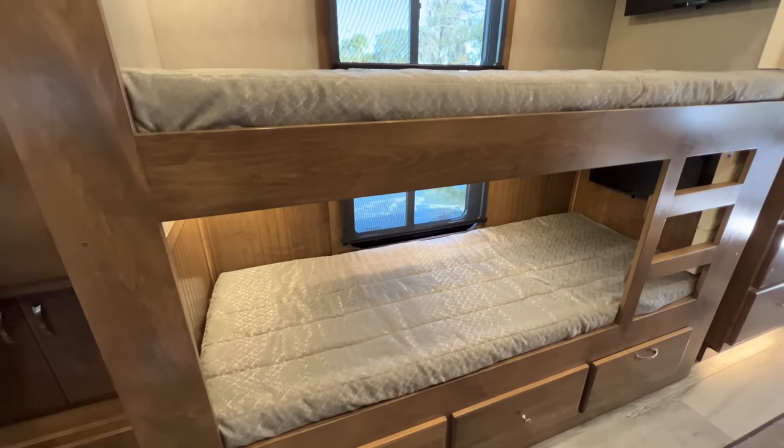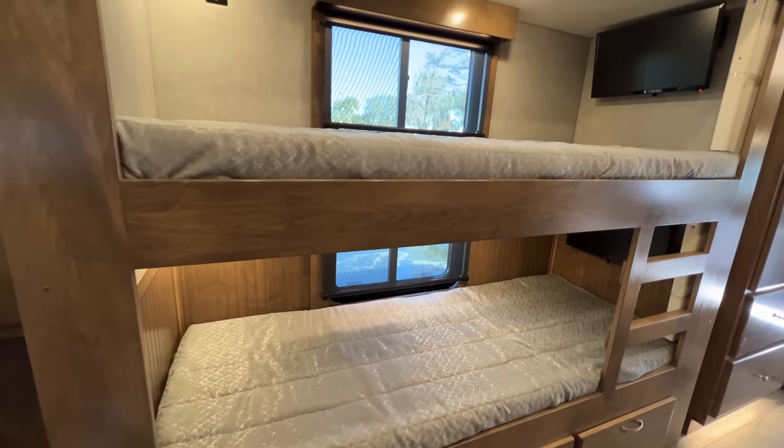This coach has a bunk bed setup. Show Hauler does many coaches with bunk beds and also couples coaches where you can sleep two to four people. This particular one can accommodate five people comfortably, and they also build coaches that can accommodate up to eight people — it just depends on what the customer is looking for.